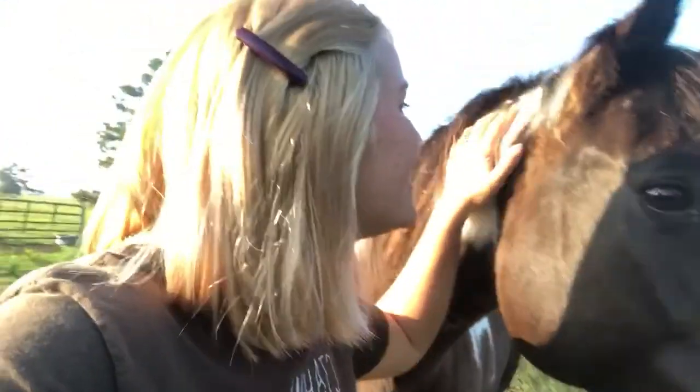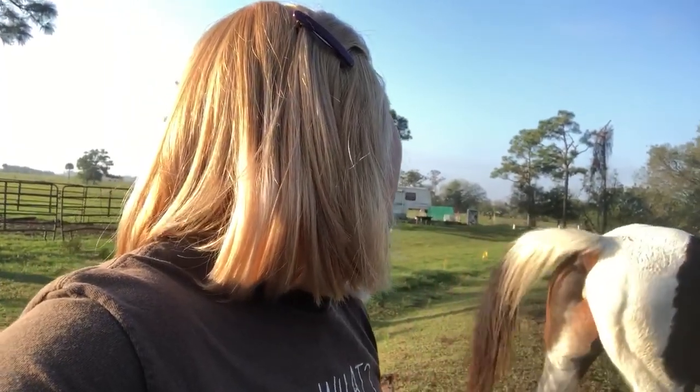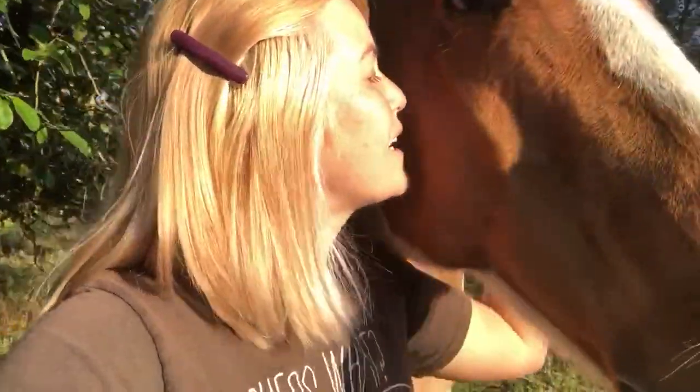Luke found us. Another big thing happening today is Luke and I are running our first jackpot show. That's going to be a separate vlog on its own, but we're going to kick butt tonight, buddy. You're going to be a good boy.